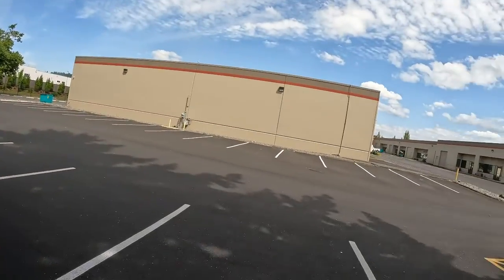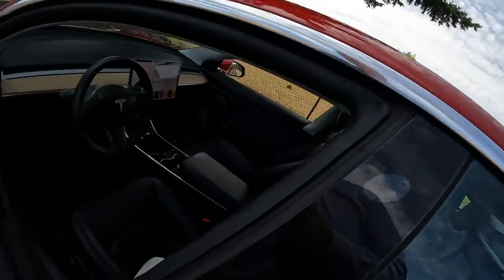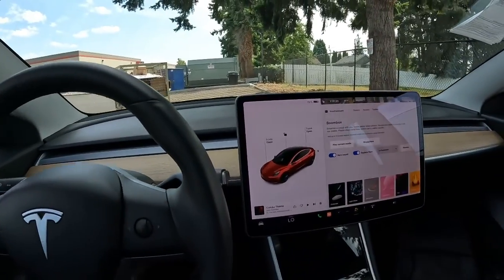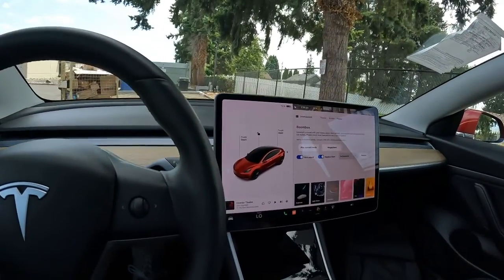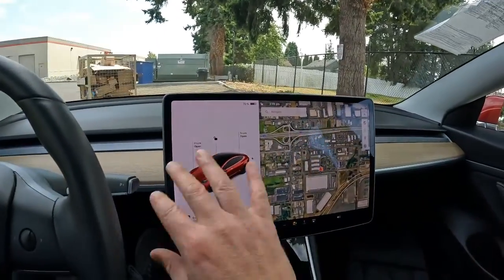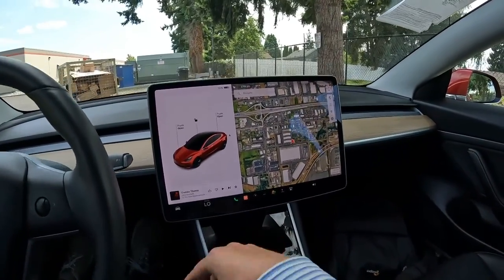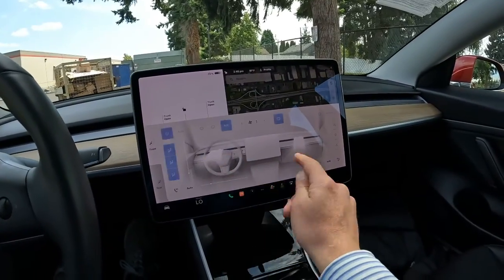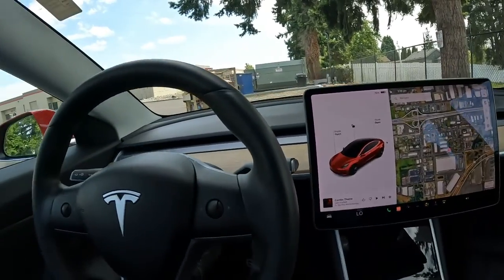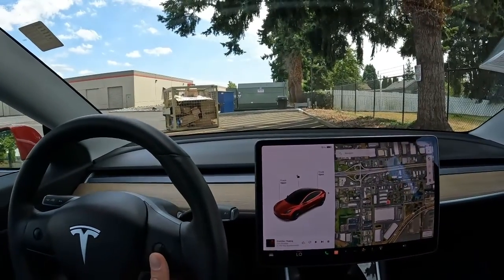I could literally spend an hour going through all this stuff in the car and I've barely scratched the surface. Maybe I'll turn this video into a deep dive for those who really want to explore it all. A lot of people complain about having to swipe through the screen to change your windshield wipers, the heat, and so on — it's like using a tablet. But Tesla has about 160 different voice commands, so let's play with it a little bit.